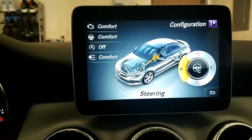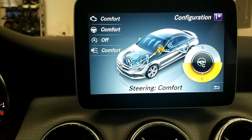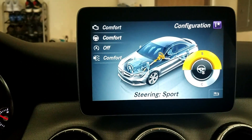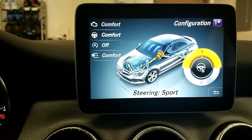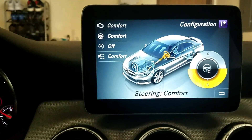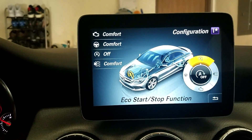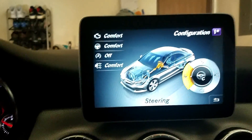Let's see what we have next — steering. Your steering can either be switched from comfort to sport. Honestly I haven't tried the sport steering yet, so I'll check that out and put it in my overall review. This is something I've kept in sport for the most part. Those are the four options you have when you go into the dynamic select settings with the car, so let's back out of here.